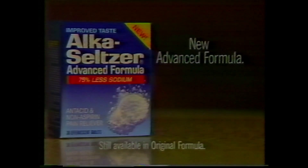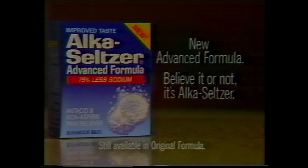Don't you feel better? Yes, but it's not Alka-Seltzer. Yes, it is. New advanced formula — believe it or not, it's Alka-Seltzer.